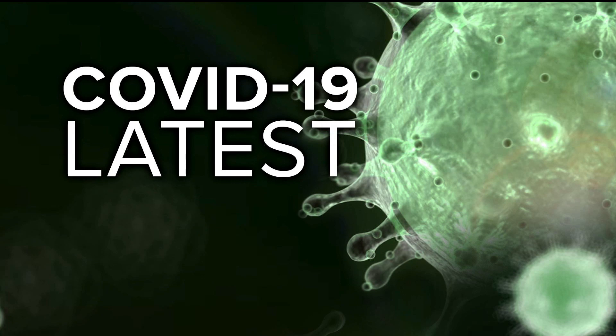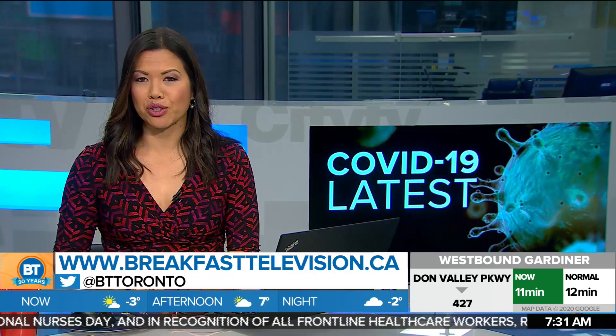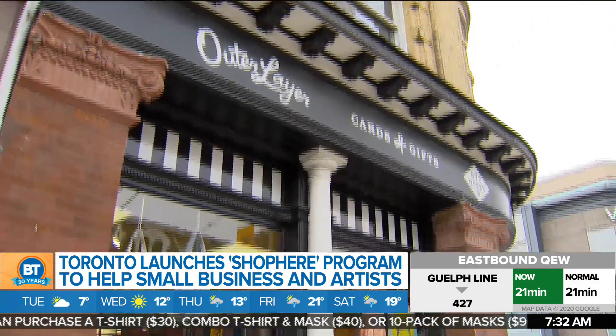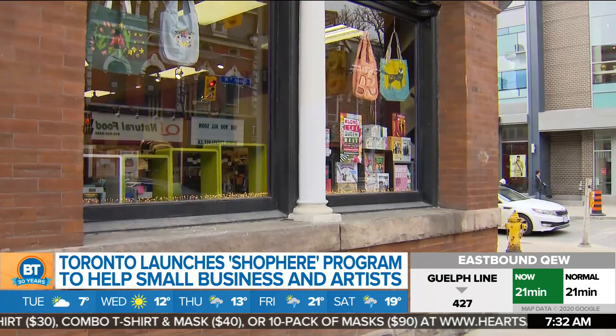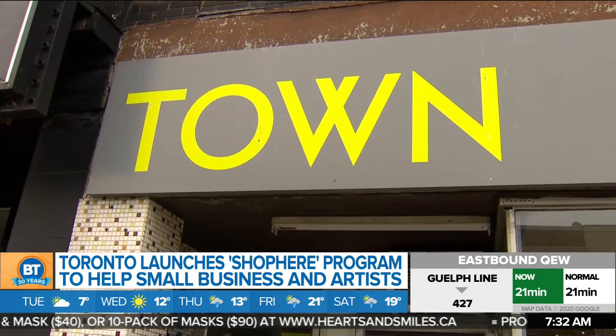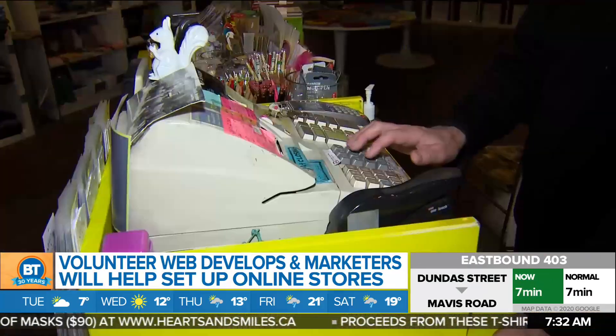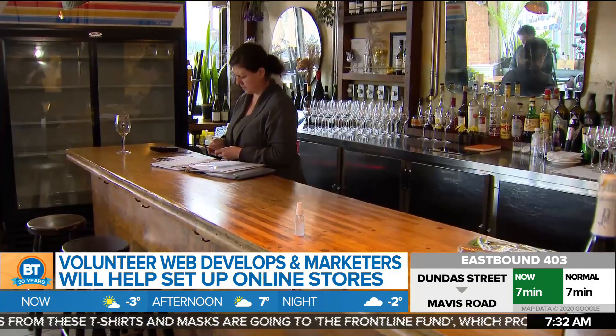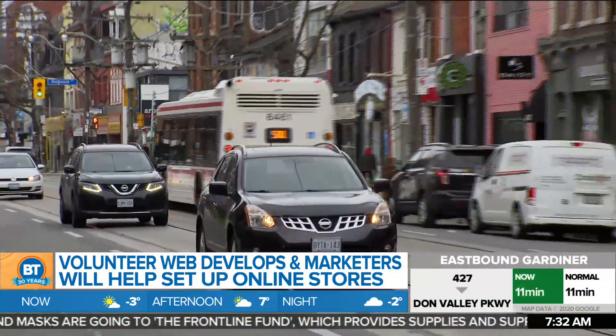Toronto is launching a new digital initiative called Shop Here. Mayor John Tory says the goal is to help hard-hit small businesses and artists get through this pandemic — to adapt to the new realities of retail in the city. The city tripled the budget of Digital Main Street and is adding this program, which will help 3,000 businesses in the next few months. The Shop Here program enlists volunteer web developers and marketers to help set up online stores. It's open to local artists and businesses that pay commercial property tax in Toronto and have fewer than 10 employees — or fewer than 25 if they are a restaurant or bar. The goal: to create 3,000 online stores.